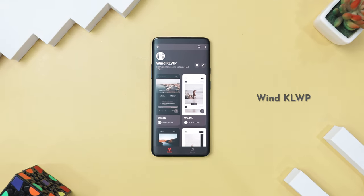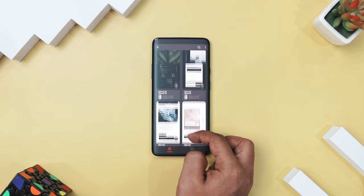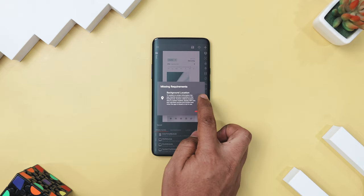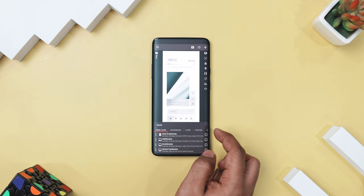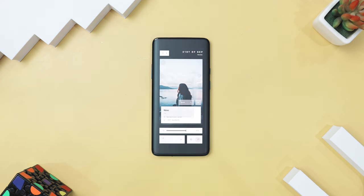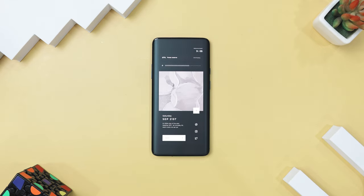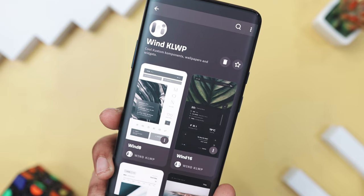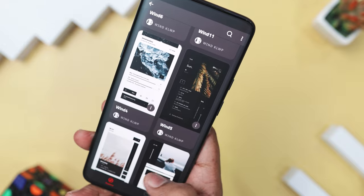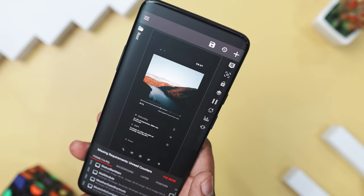Next up, we have Wind KLWP, which is a sleek and minimalistic theme pack that brings a fresh and elegant look to your Android home screen. Inspired by the natural flow of wind, this theme offers a lightweight, transparent design that adds a touch of simplicity and sophistication to your device. With over 15 carefully crafted presets, it makes sure you always have easy access to essential information like time, date, weather, and system data. What really sets it apart is how easy it is to customize — you can quickly change colors, switch wallpapers, or toggle between different designs with just a few taps, allowing you to personalize your home screen exactly the way you want. Each preset also comes with smooth animations that make your interactions feel polished and refined.